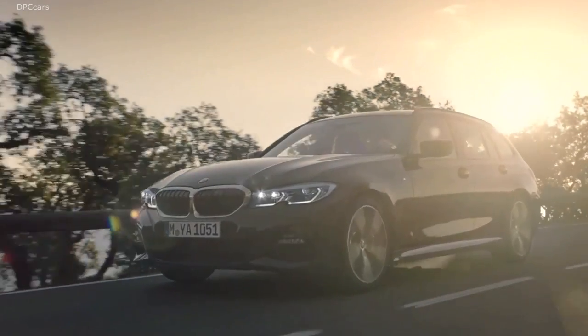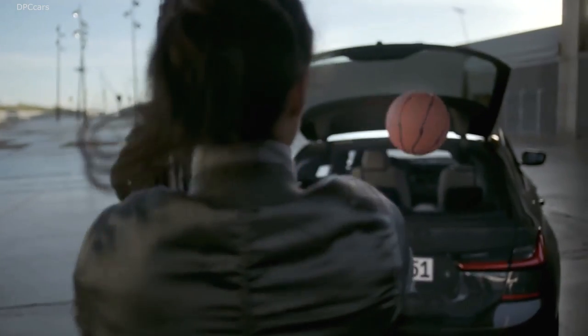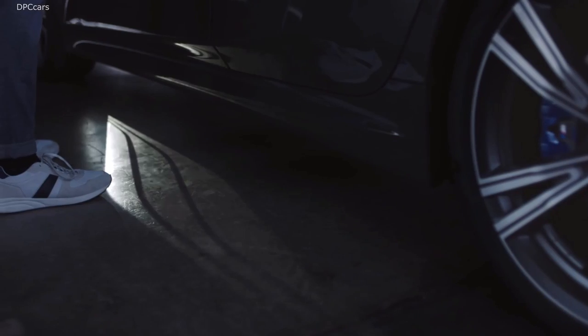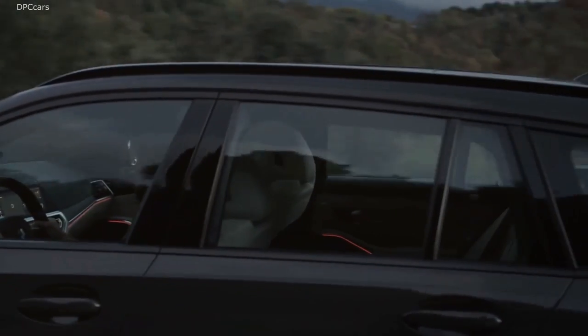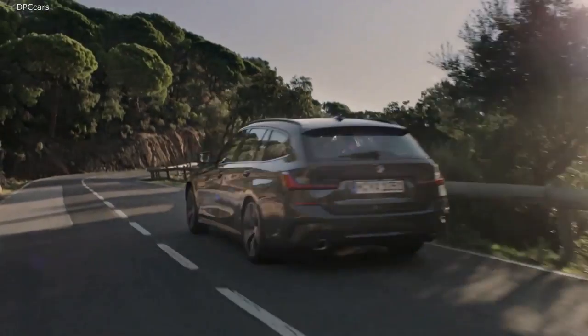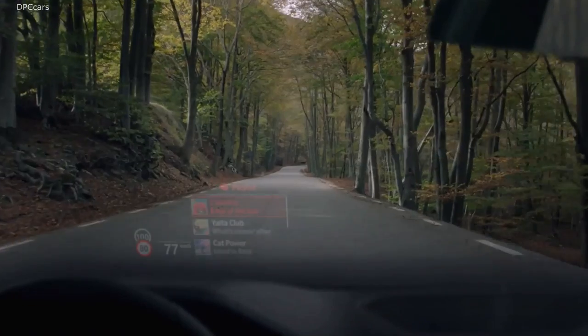Not surprisingly, the appearance of the new BMW 3 Series wagon is impressive thanks to the sedan's makeover last year. The new BMW 3 Series Touring comes with automatic tailgate actuation as standard. The optional comfort access allows the luggage compartment flap to be opened and closed without touching it. The rear window is a bit larger than the outgoing model, which can be opened separately and allows for easier access to the back.